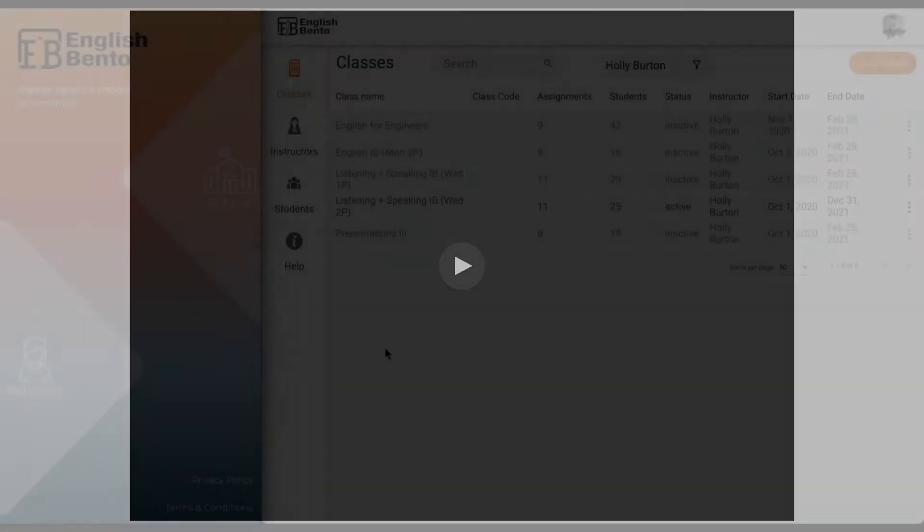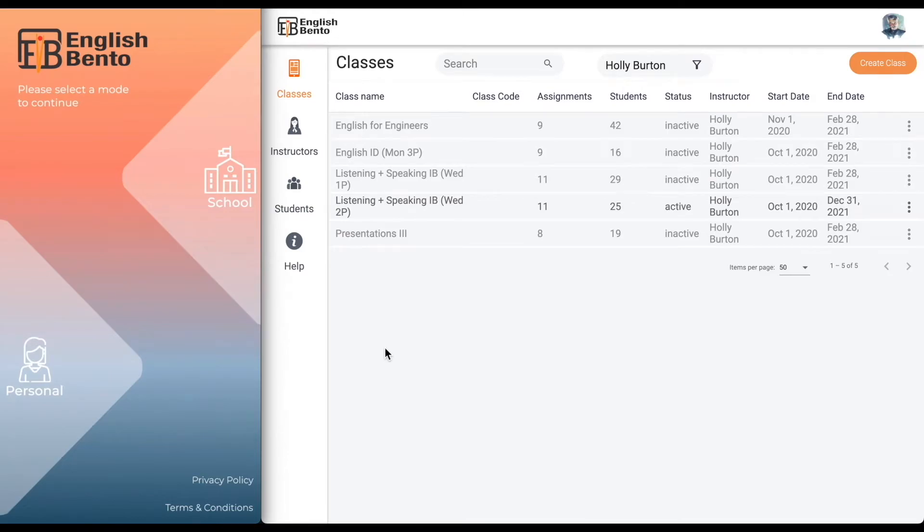For those of you who have not had a chance to download and try out the app, let's watch this short video to orient ourselves before we get into how English Bento was used in two different class settings. This is a brief overview of English Bento, the app and the teacher's dashboard. On the left side of the screen you will see the app — a screen capture of my iPhone — and on the right side you will see the teacher's dashboard. There are a lot of features so we will just go over the highlights.